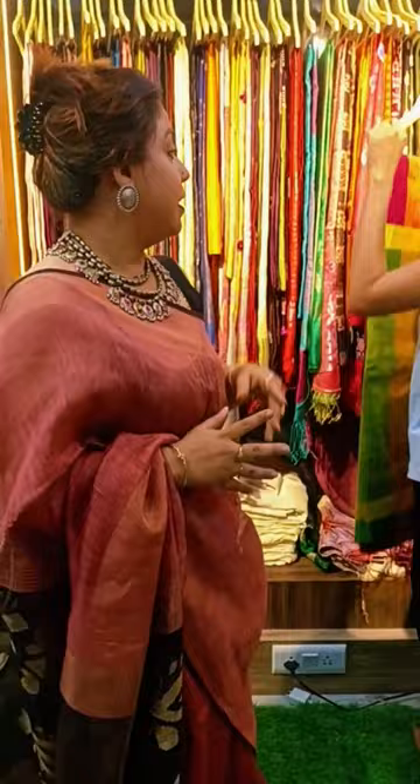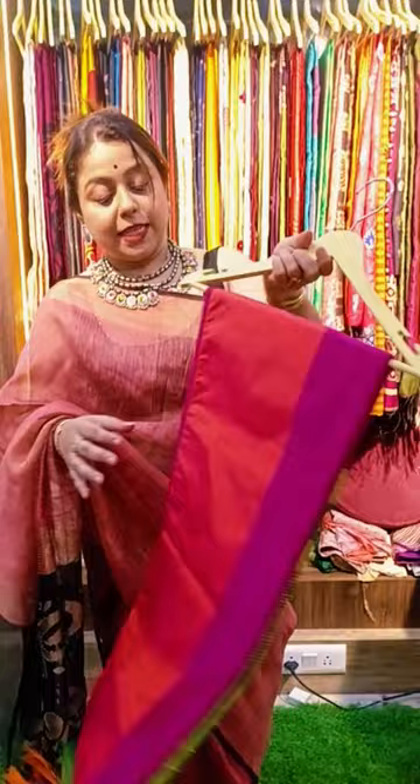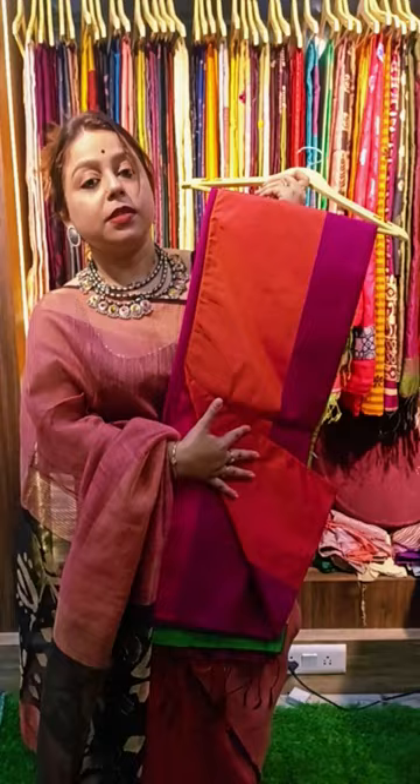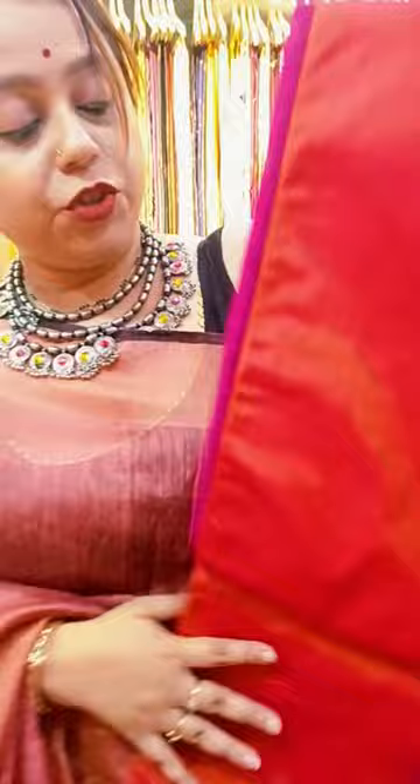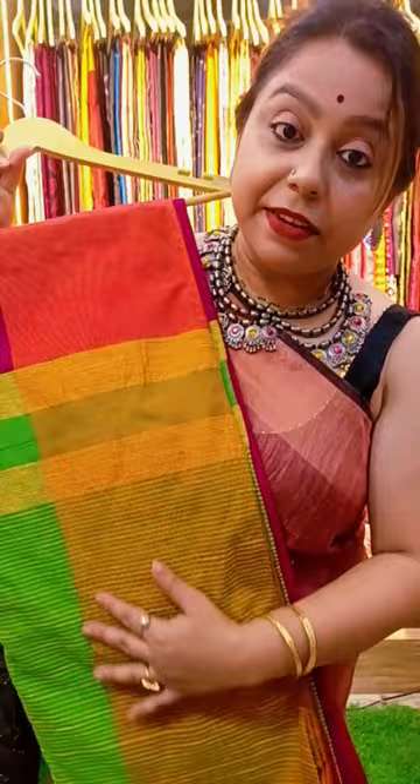We'll take out another festive look saree and show it to you. Please get back with screenshots and we can give you proper pictures or videos. This is a Mahapar saree — it's a cotton silk saree with a beautiful color combination of fuchsia, orange, and the pallu has a combination of green and red. It's a plain saree but very beautiful because you're playing with different colors. The price of this saree is 1350.